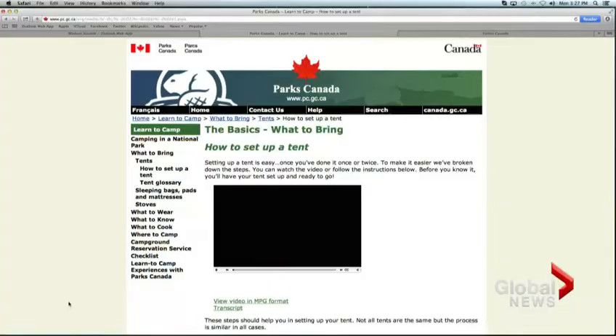You probably have some apps on your smartphone, maybe a few games or tools to help organize your life. But did you know the Canadian government is also developing apps? They're supposed to help Canadians navigate federal programs and services. And while some are applauding Ottawa for embracing the virtual world, critics wonder if it really is money well spent. Mike LeCouture has the story.